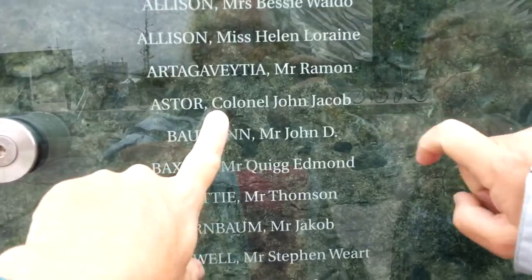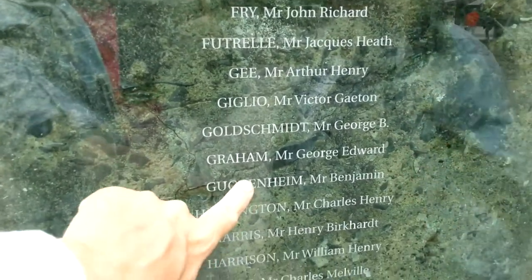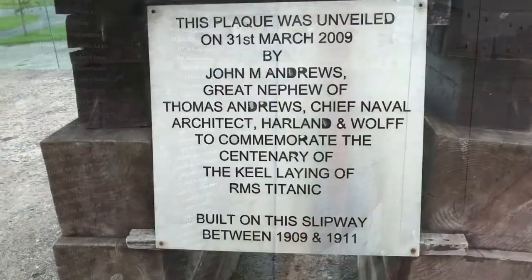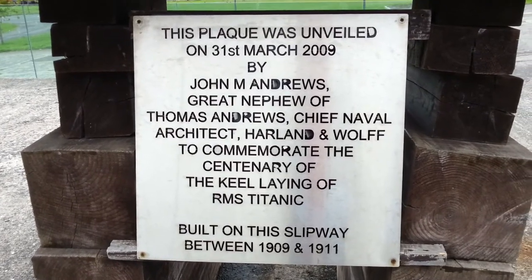John Jacob Astor. And down here we have Guggenheim. These are some of the first class passengers. Two balls of second class as well. Unfortunately the plaque's a little worse for wear, but that's how things go sometimes.